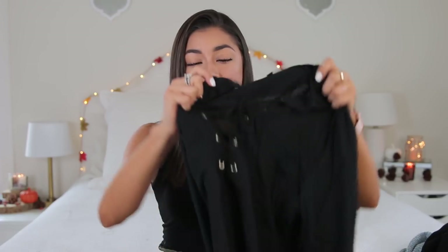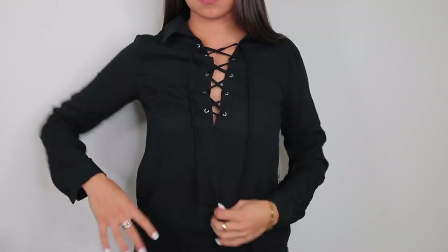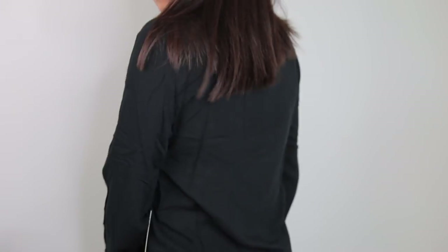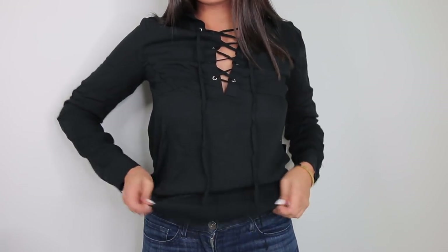I'm going to have everything linked down below — if it's not linked, it's probably because I can't find it online anymore, but I'll try my best. The next thing from Lulu's is this black top with a crisscross tie detail on the front and a collar at the top. It's very thin material, kind of sheer, loose and hangy, but still feels like good quality. I got this in an extra small — probably could have gotten a small, but I'll still wear it. I like the pocket in the front.